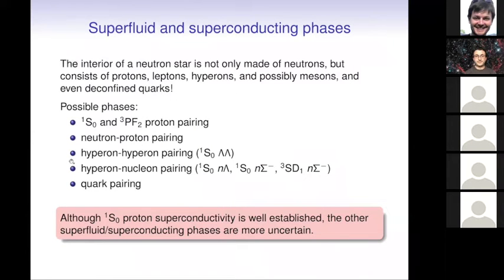The interior of neutron stars is not only made of neutrons, despite their name. Neutron stars are also expected to contain protons, hyperons, and possibly other particles, or even deconfined quarks. So there can be all kinds of pairing phases involving protons, neutron-proton pairs, hyperons, quarks, and so on. There is a whole diversity of possible phases, but they remain quite uncertain. Only the spin-singlet proton phase is quite well established; other phases remain more speculative.